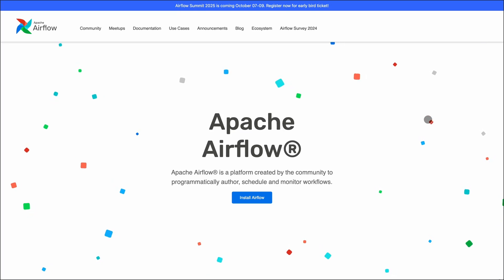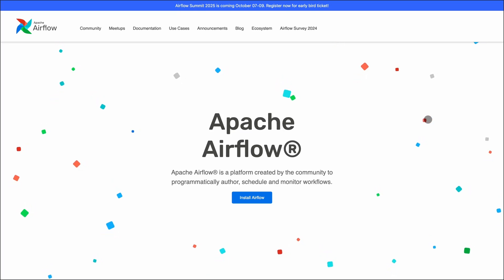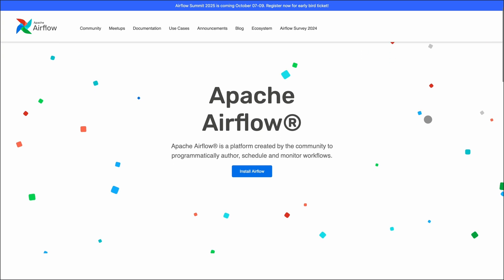If you're choosing between Airflow, Dagster, and Prefect for orchestrating your data workflows, here's the breakdown to help you decide.